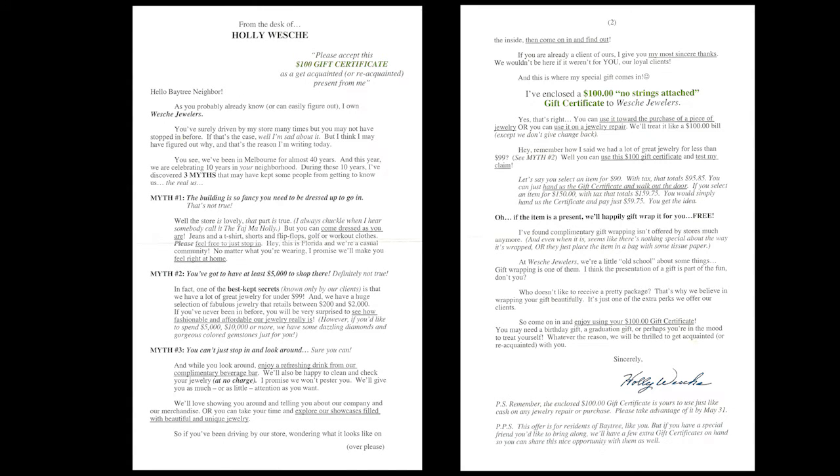When you look on the inside, some things happen. You get a two-page sales letter. Take a look at that. And that is the back of it.